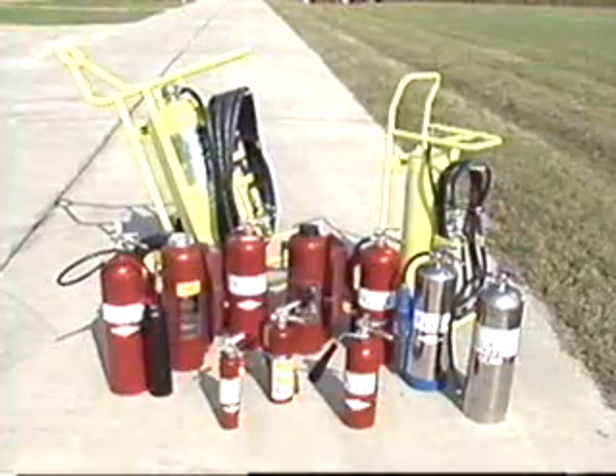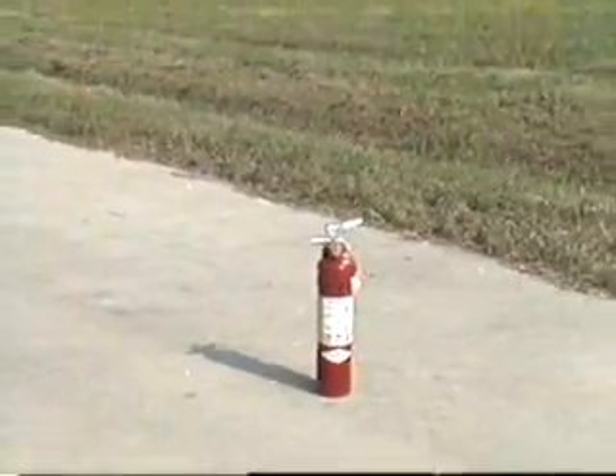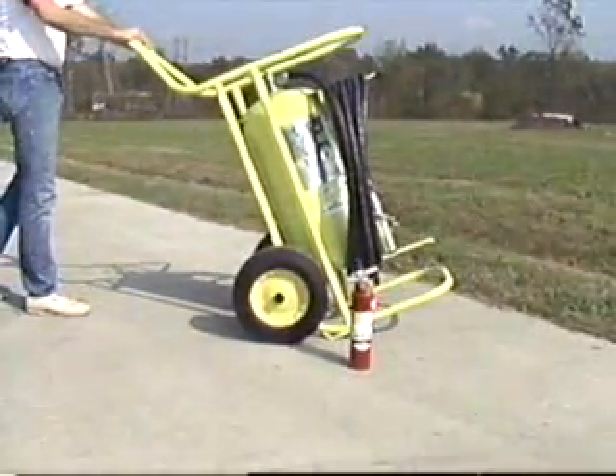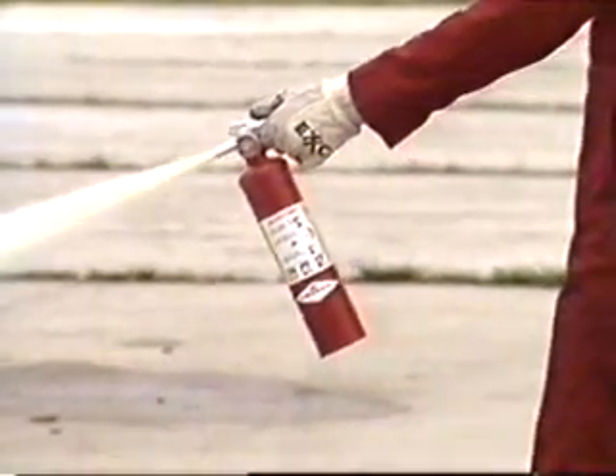Portable fire extinguishers come in a variety of sizes. Some weigh only two and a half pounds; others can weigh several hundred pounds. Yet the effectiveness of an extinguisher isn't just determined by size — it's also determined by the strength and knowledge of the person using it.